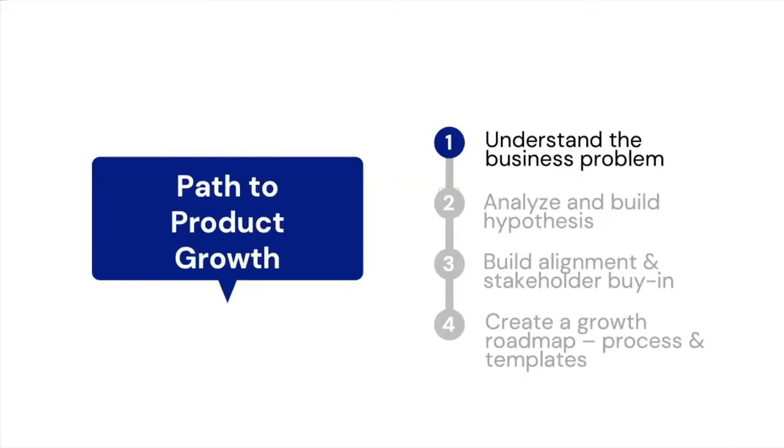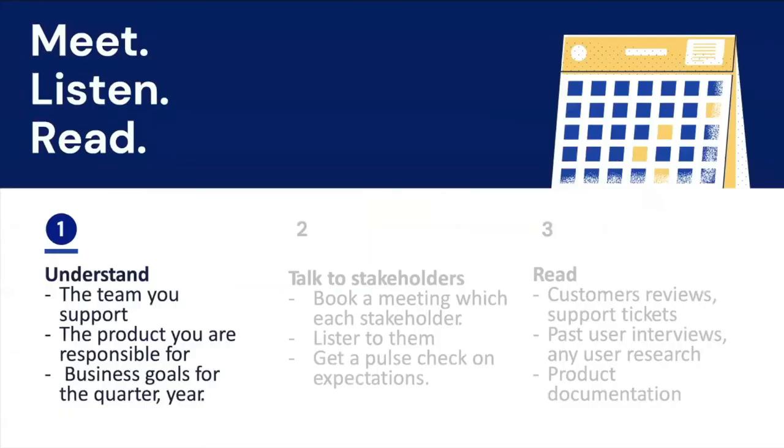One of the most important aspects of product growth management is understanding the business problem. Every business has a different growth problem based on the industry, type of customer, and the product life cycle. The first thing you should do is understand the product you support, the team you support, the business goals for the quarter and year, and the overall business objective.